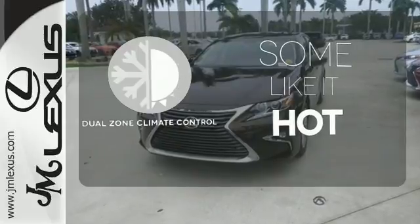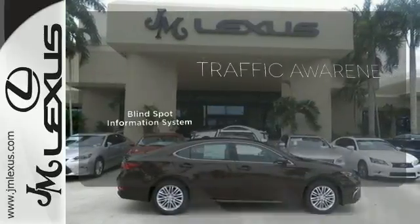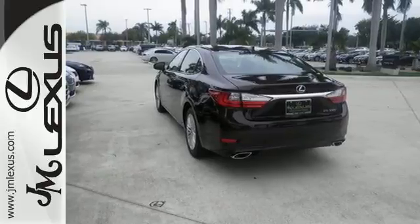Dual zone climate control lets you and your passenger pick a personal temperature. The blind spot indicator helps you maneuver through traffic. Elegant and athletic, this ES350 is ready and waiting. Take it for a test drive today.